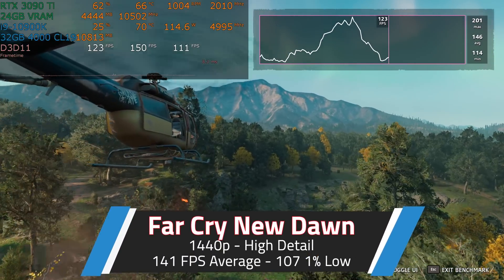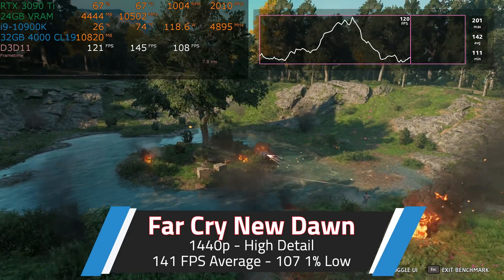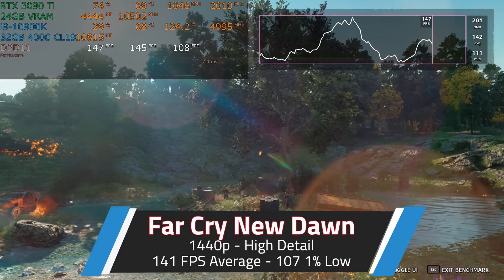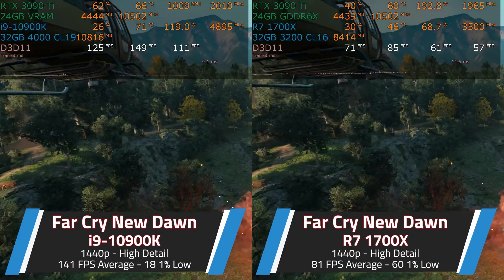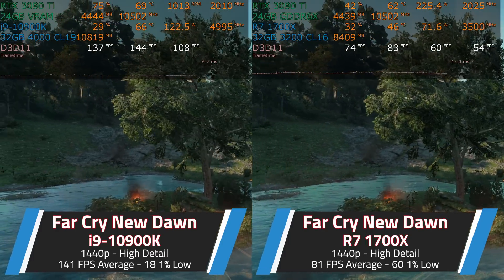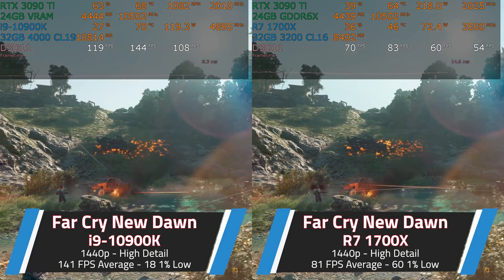Now let me show you the same RTX 3090 Ti, this time installed on an i9-10900K running at 5GHz on all 10 cores. That should solve the bottlenecking problem, right? By any objective measure, the i9-10900K is substantially faster in both single-core and multi-core performance. It isn't double the performance of a 1700X, but it's not that far off either. You can see that reflected in the frame rate — it is noticeably faster. This is both CPUs side-by-side. The difference is noticeable, but perhaps not as dramatic as you might expect. The i9-10900K is still bottlenecking the RTX 3090 Ti. The i9 is awesome, but it's not that awesome.